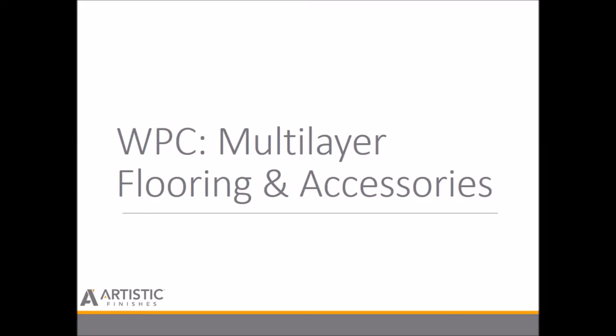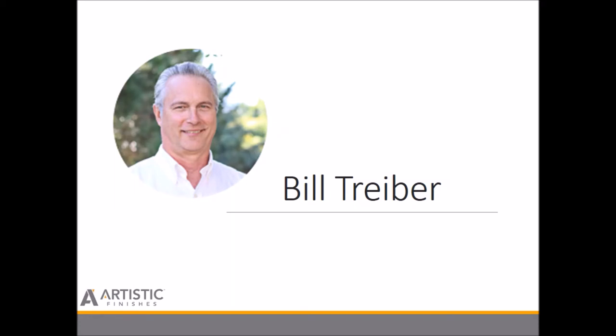Welcome to today's Artistic Finishes WPC webinar on multi-layer flooring and accessories. I'm Bill Triver, the Technical Sales and Education Manager for Artistic Finishes.